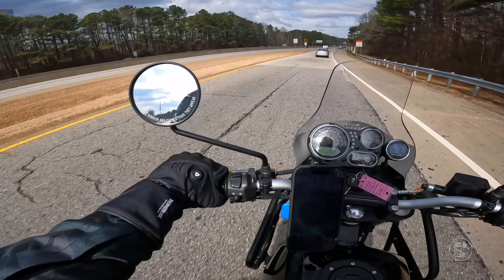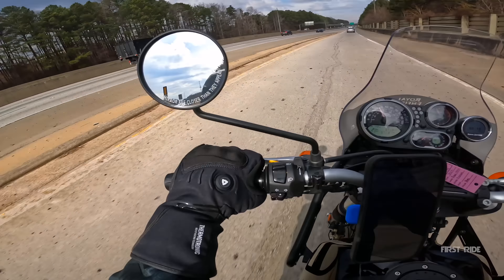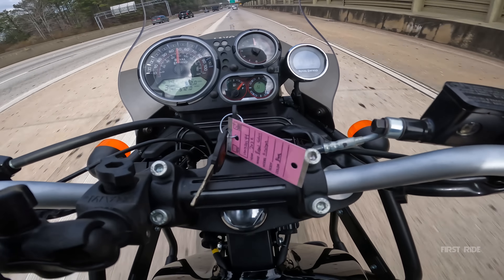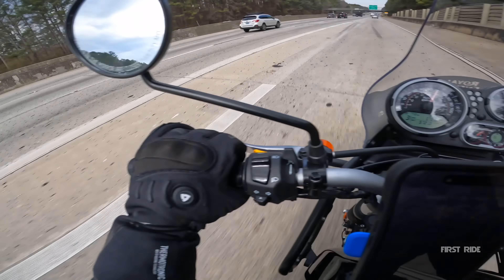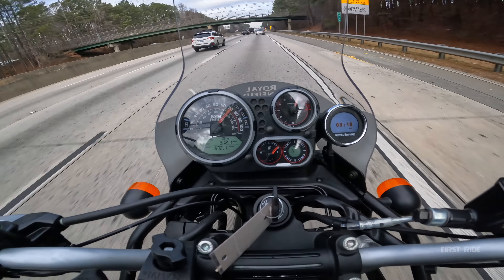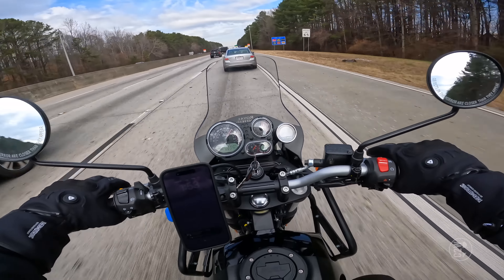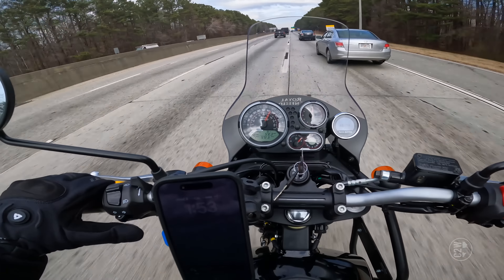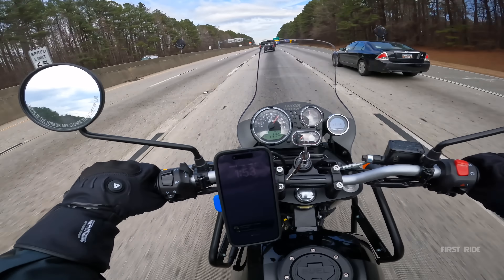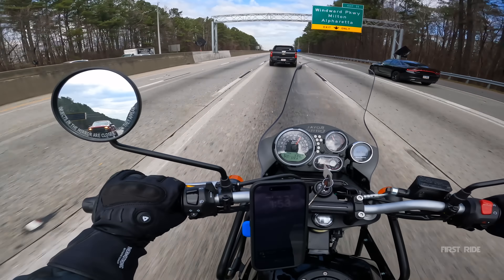2022 Royal Enfield Himalayan, 40-to-80 pull — might take us some time, but we're going to do it. We're going, still going, red line to red line... we're not going to make it. We ran out of runway. That might be the first time I didn't successfully complete a 40-to-80. A little Himalayan that couldn't. I could have dipped into the side lane, but that felt kind of sketchy.